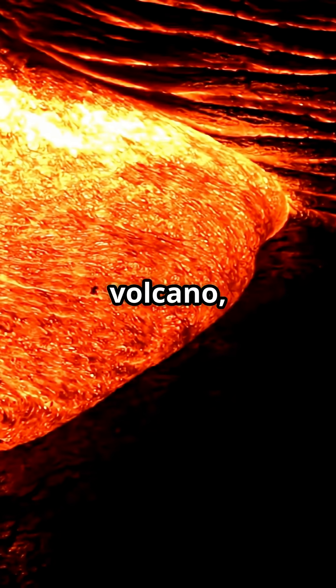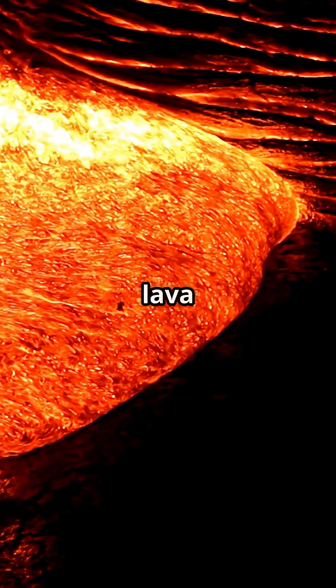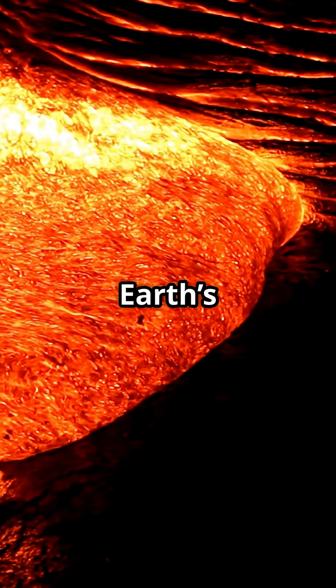Next time you see a volcano, just remember, some of that lava might have a pinch of gold from Earth's hidden heart.